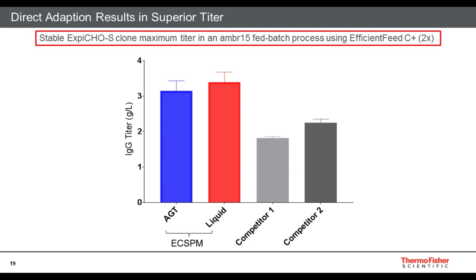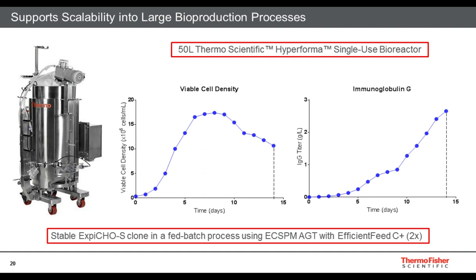Once we looked at the adaptation results and productivity in a small bioreactor, we wanted to translate this into a larger bioreactor. We used a 50-liter single-use bioreactor with the same stable XB-CHO S clone in a fed-batch process using the XB-CHO S stable production medium AGT format with EfficientFeed C+ at a 2X concentration. The initial run translates well from the small bioreactor without any process optimization or feed optimization. The viable cell density shows a high peak density that holds on, and the IgG titer hits nearly 3 grams per liter of protein titer on day 14, showing that it is a scalable process and this medium is scalable.